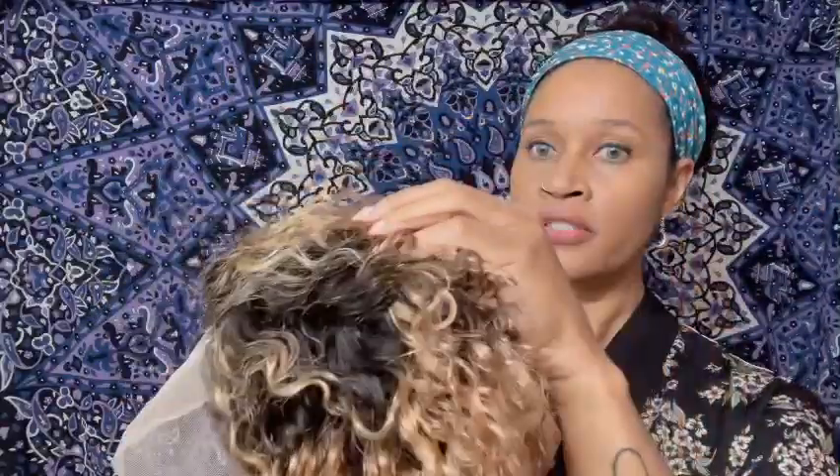So this is the wig. It's dark at the roots, and then at the ends I really don't know what color this is. As far as shedding, I'm not getting any right now. The cap construction: you get one comb in the back, you get your adjustable straps, and in the front of the wig you get three combs for extra security.